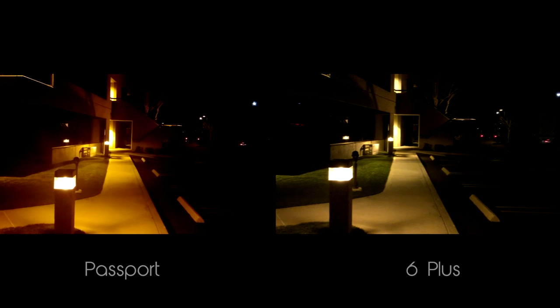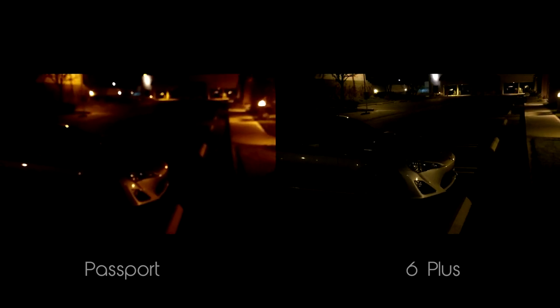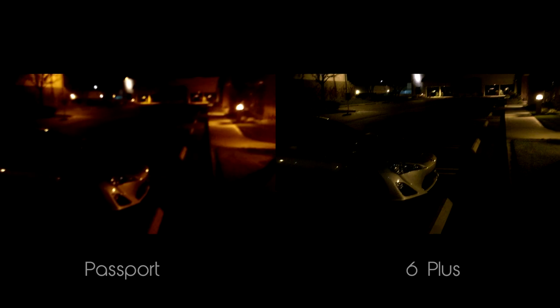For nighttime video with low light, it's already obvious which phone does a better job. Not only does the Passport have difficulty focusing in low light situations, but the overall video is just much darker and fuzzier than the 6 Plus, even though the Passport has a lower aperture. So overall for video, the 6 Plus takes the point.